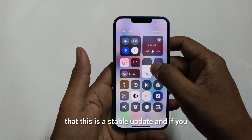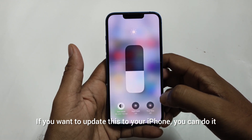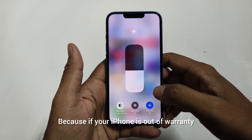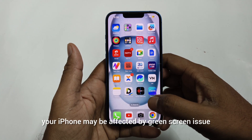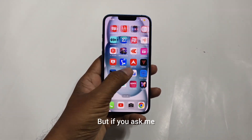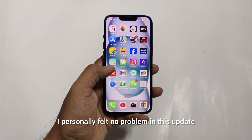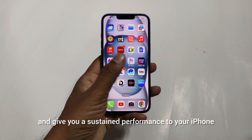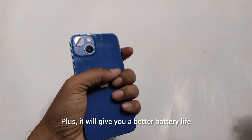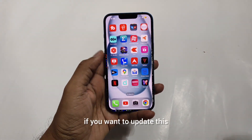This is a stable update and if you want to update your iPhone you can do it, but at your own risk — if your iPhone is out of warranty it may be affected by the green screen issue. But if you ask me, I personally felt no problem with this update, and it will bring some bug fixes, give you sustained performance, and better battery life.